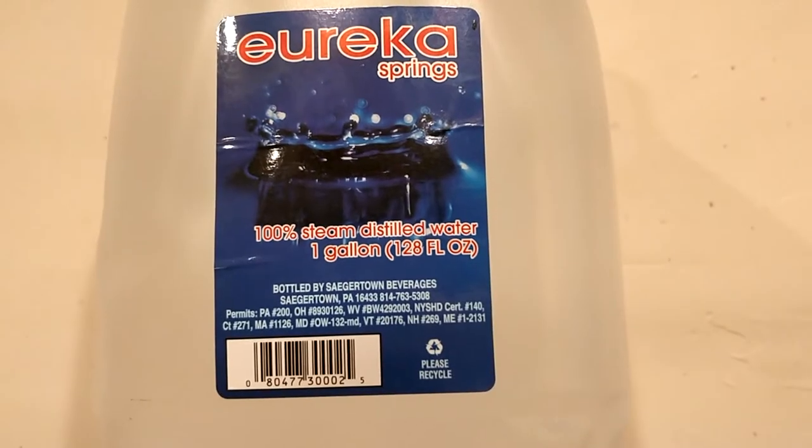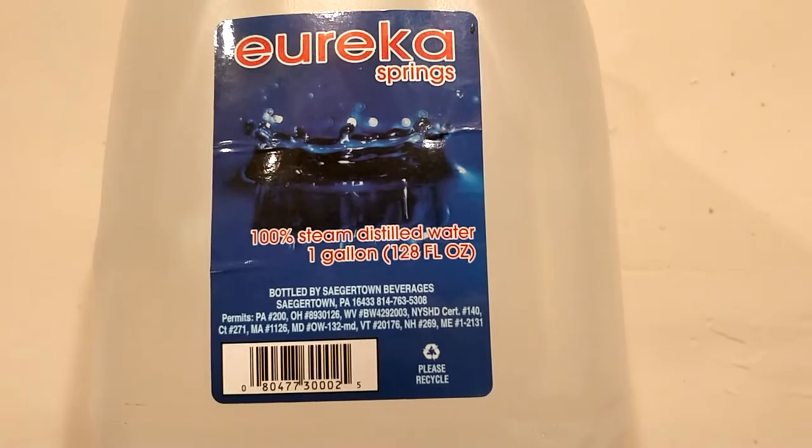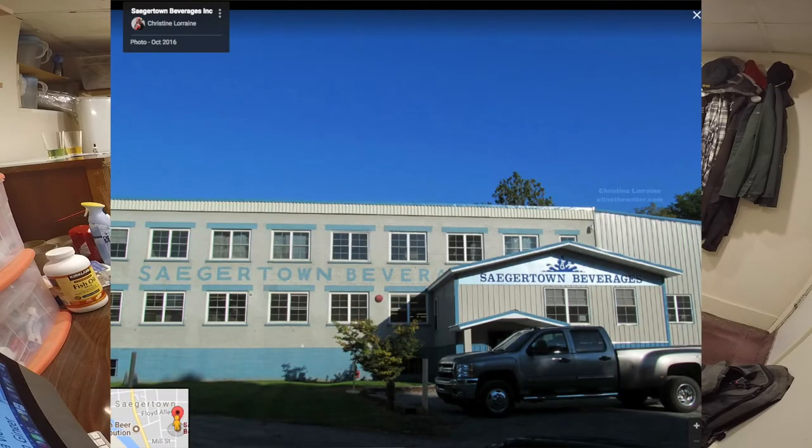Eureka Springs water is 100% steam distilled water. Normally I'm not a big fan of distilled water — Le Blue was like one of the only distilled waters I really liked. This is from the Quick Stop convenience store, and it's from Sagertown Beverage Company in Sagertown, Pennsylvania. I'm actually kind of familiar with Sagertown. I'm in Pennsylvania, but this is like a two-hour drive from me.